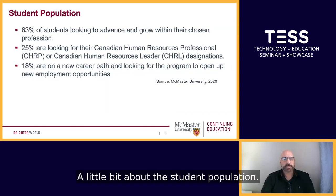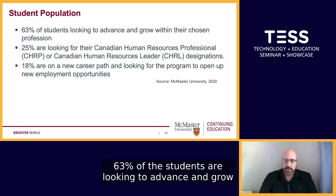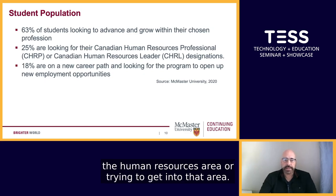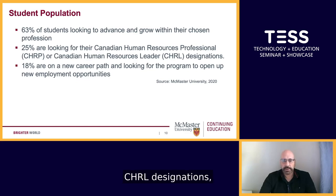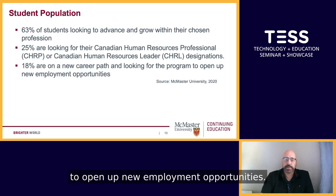63% of the students are looking to advance and grow within their chosen profession. The course itself being in the Human Resources Management Diploma Program, most students are working within HR or trying to get into that area. 25% are looking for the Canadian Human Resources Professional (CHRP) or Canadian Human Resources Leader (CHRL) designations, and 18% are on a new path, looking for the program to open up new employment opportunities.